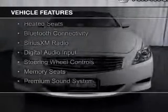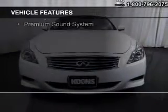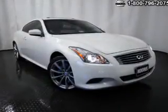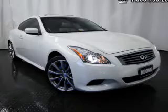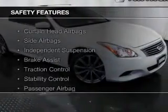electric trunk, leather seats, heated seats, Bluetooth connectivity, Sirius XM satellite radio, digital audio input, steering wheel controls, memory seats, and a premium sound system.